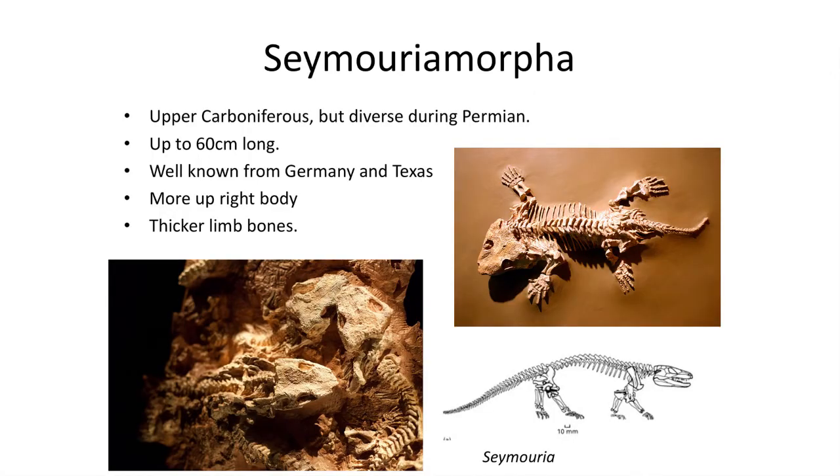The next two groups are restricted to the Permian period and represent the biggest shift toward a more fully terrestrial lifestyle. Both are unique in having more upright limbs and better developed hands and feet. The first group is the Seymouriamorpha, a diverse group well known from amazing fossil sites in Germany as well as in the United States, with several groups persisting in Russia into the Triassic. The genus Seymoria featured an upright body and thicker limb bones to support a more fully walking style of locomotion. The body was short and squat, and likely walked with an undulating pattern of limb movements, with a shorter trunk than seen before.